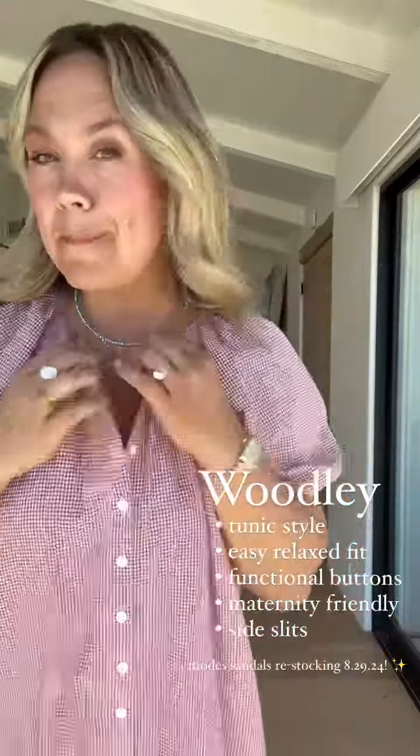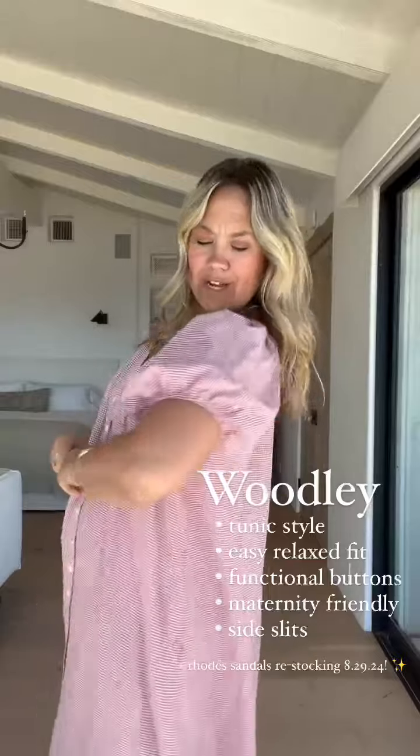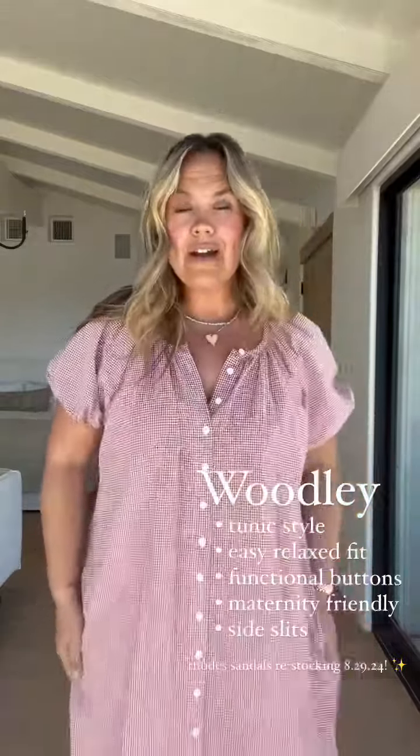The Woodley dress is a really easy, multifunctional piece. You could even wear it unbuttoned as an open layer, almost tunic style. It has an easy elastic sleeve, super comfy, plenty of room — wearing a size medium for reference. Functional buttons all the way down, so it's nursing and maternity friendly. You can belt it for a little waistline. Pair it with the Hunter jacket; sea salt or any of our blues go beautifully with it. The Roads sandals are coming back in part two next week.